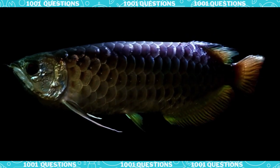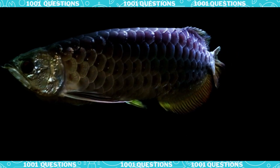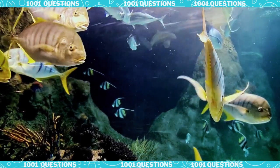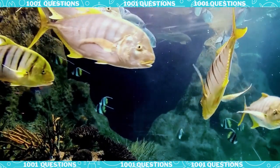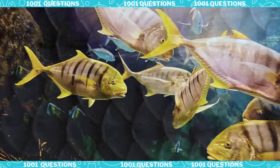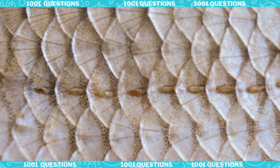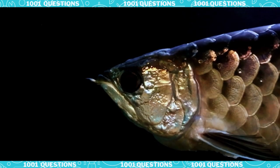Why do fish have scales? Hey there, kids. Today we're going to learn about a feature that helps fish survive in their aquatic environment: scales. Fish scales are small, flat, bony structures that cover the skin of fish. These serve several important purposes that help fish survive in their aquatic environment.